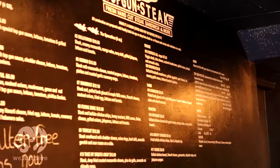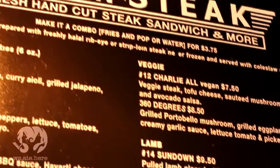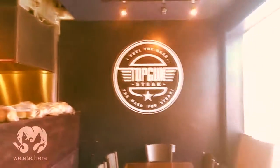Topkin Steak is a halal certified restaurant. They have a fairly wide variety on their menu with 17 sandwiches to choose from and some delicious mouth-watering sides such as Topkin fries. Other than steak, they also have chicken, lamb and veggie sandwiches.